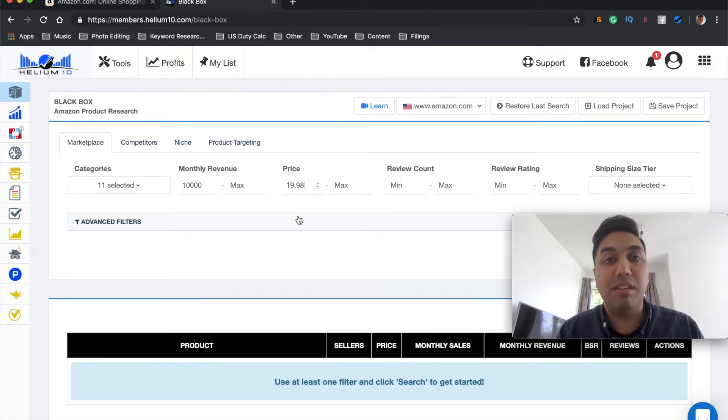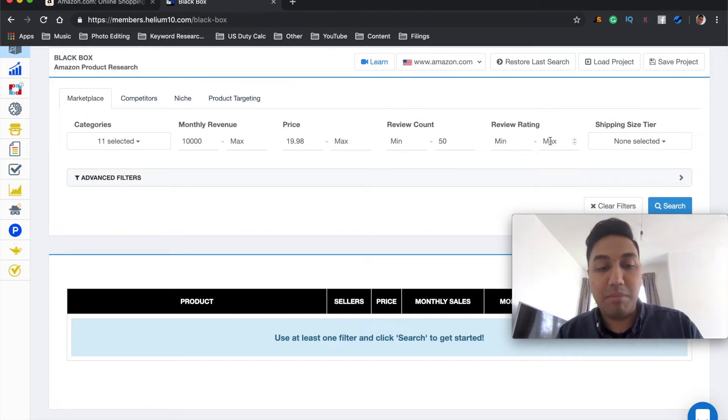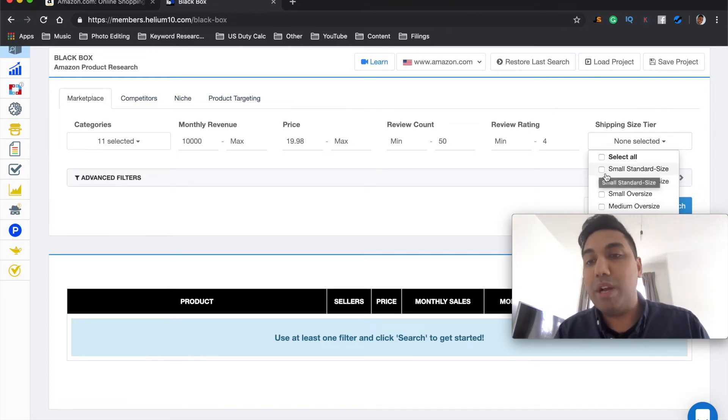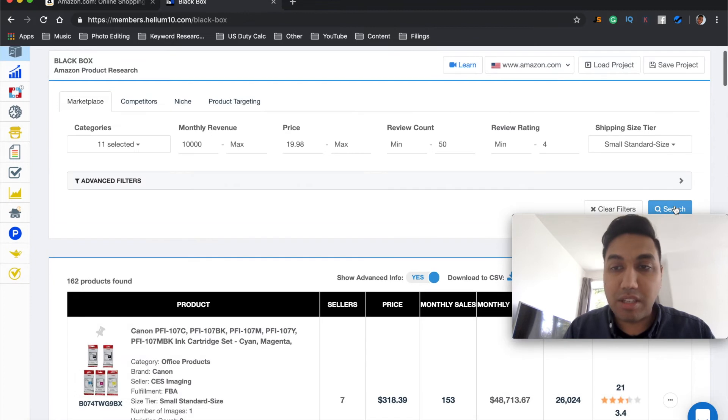For review count, set a maximum of 50, because there are tons of products about to come up. For review rating, set a maximum of 4 so we know there are improvements to be made — we can jump into the market, make those improvements, and give customers the quality product they're looking for. For shipping size, as a beginner I'd definitely recommend selecting small standard size only. Small standard size items are very cheap to store within Amazon's warehouse.